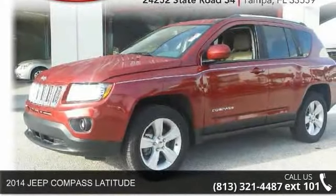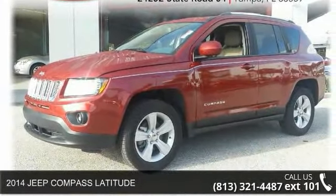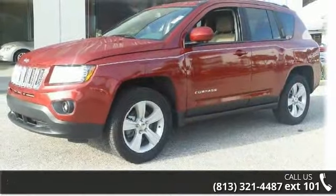Arrive in style with this 2014 Jeep Compass Latitude. If you are looking for a first-rate auto, this one could be yours today.